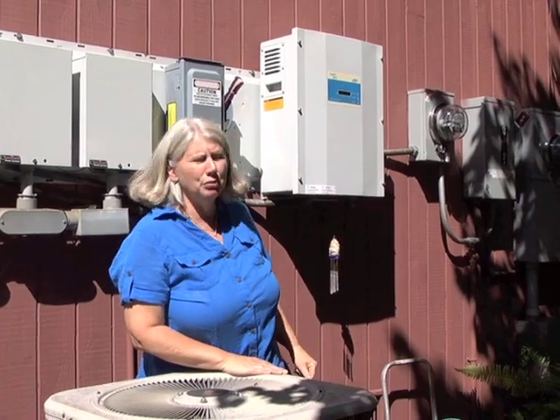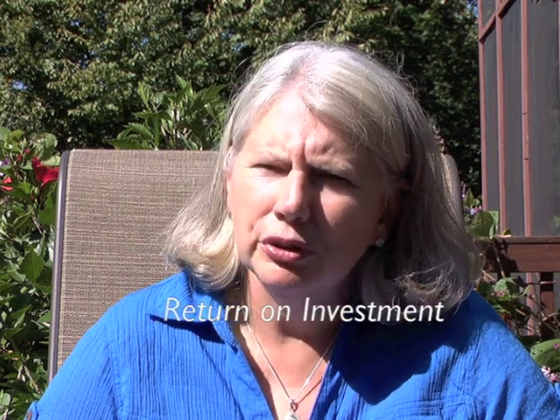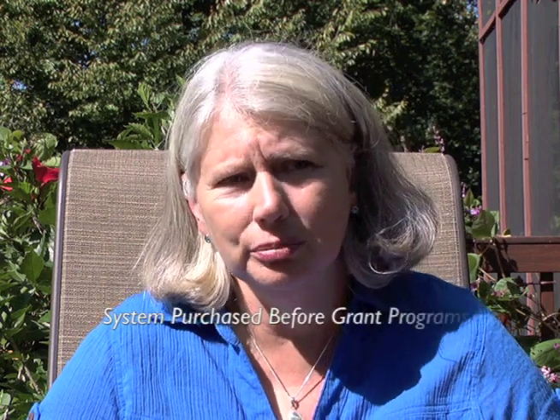The meter that's now measuring what we use is actually running backwards. Over the past just two years, the price of solar has come down remarkably. When we first calculated it out, it looked like it was going to be about 30 years, and the panels are guaranteed for about 50 years, or expected to last about 50 years.